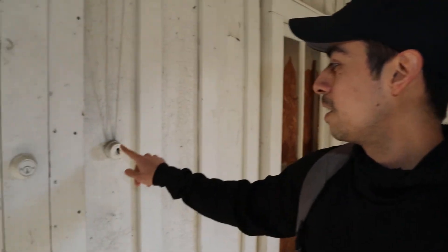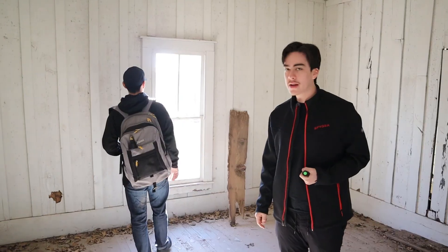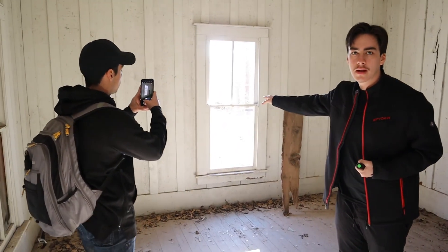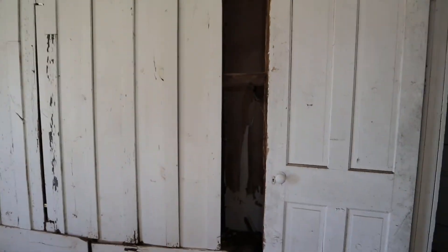There must have been a light switch back in the day. This is like the main entrance of the house — people would come in here, this would be the mud area where they'd have a couch and covers and stuff. It's crazy — even though this house is abandoned for a long time, it's still like right next to a pretty populated neighborhood. We're just going around here without anyone noticing.